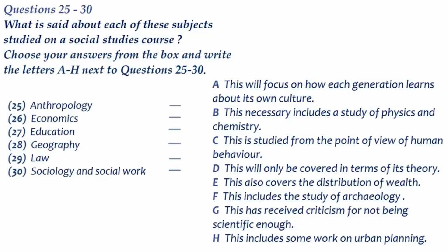Okay, but it still looks like a good course, doesn't it? You don't have any regrets, do you? None at all. I'm looking forward to it. That is the end of part three. You now have half a minute to check your answers.